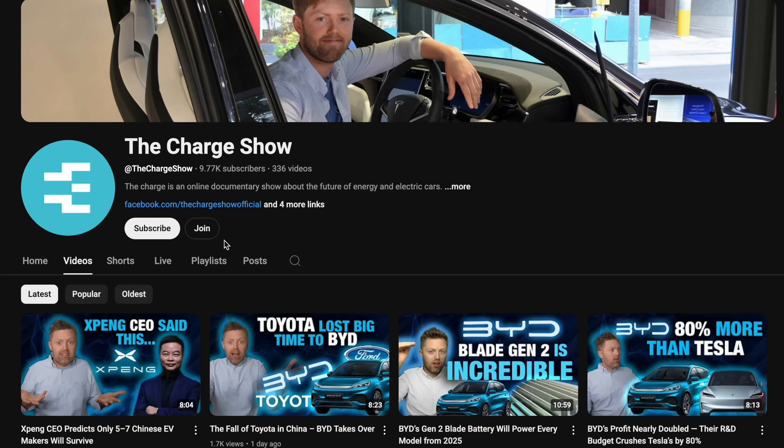Hello folks, Ben Alexander here. Welcome to The Charge Show. Thank you very much for stopping by — I really appreciate your time and I don't take that for granted. Feel free to check out the members section on YouTube. So let's jump into it.